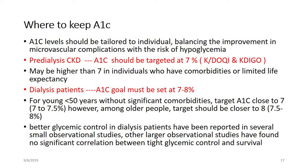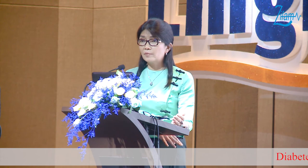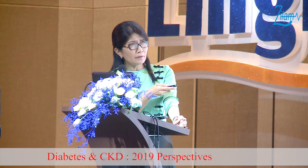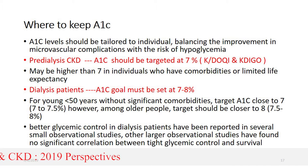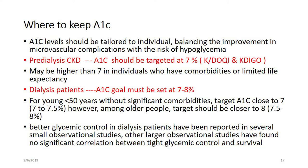In the case of diabetic kidney disease, A1C levels should be tailored to the individual, balancing the risk of hypoglycemia against microvascular complications. According to the KDIGO and KDOQI guidelines, for pre-dialysis CKD, we should target HbA1C at 7. If the patient has comorbidities or limited life expectancy, we can allow HbA1C greater than 7. For dialysis patients, the A1C goal should be set between 7 to 8 percent.